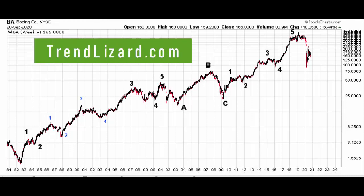Hey, Georgie. This is Ryan with TrendLizard.com. Thanks for signing up at TrendLizard.com and welcome to the community. We love to have you. I think you're going to like what we do here, bringing Elliott Wave to the masses.